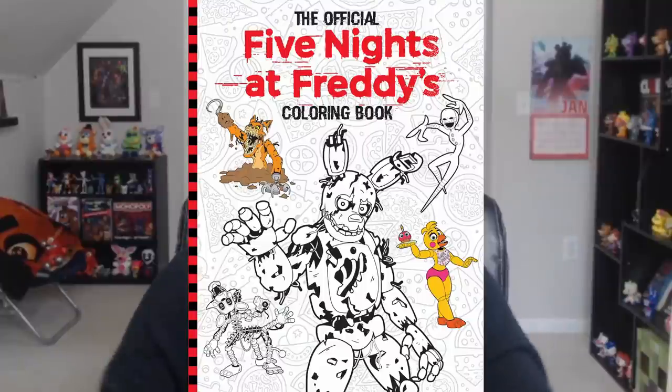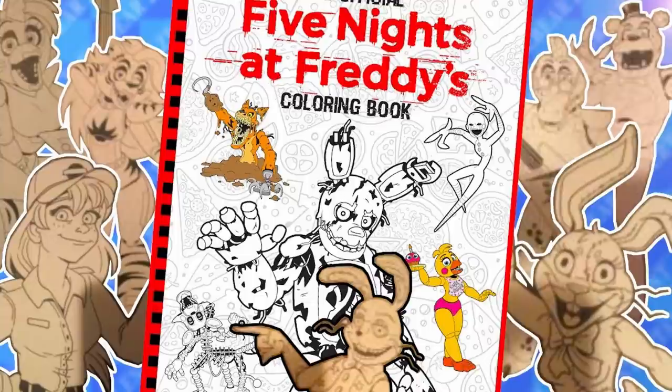Our first topic is the release of the FNAF coloring book — it came out today. A few people have asked: is this legit, is this a bootleg? It is legit, it is official — it's made by Scholastic and Scott. We did a whole video talking about all the new pages revealed before the release, so if you want to check out what some of the pages look like, it'll be linked below. I hope to get it within the next couple of days so I can review it, and we can do a coloring stream. You should be able to find it at Barnes & Noble or whatever bookstore you have near you.